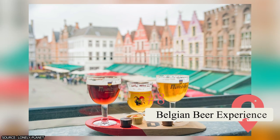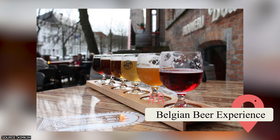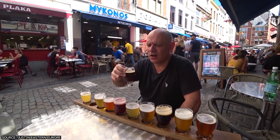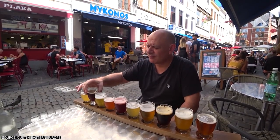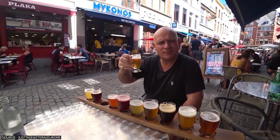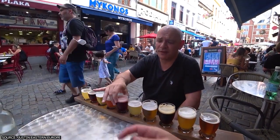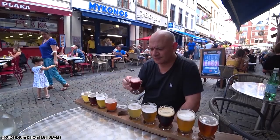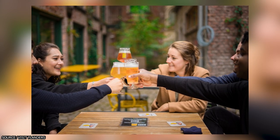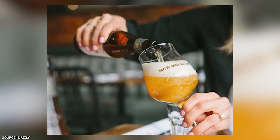Belgian Beer Experience. Introduce yourself to the delicious world of Belgian beer at the Belgian Beer Experience, where centuries of brewing tradition come to life. Embark on a journey through the diverse flavors and styles of Belgian beer, discovering the craftsmanship and heritage behind this beloved beverage. Learn about the brewing process, the different types of beer, and the cultural significance of beer in Belgian society. Engage your senses as you sample a variety of Belgian beers, appreciating their unique aromas, flavors, and complexity.